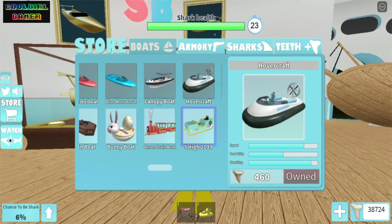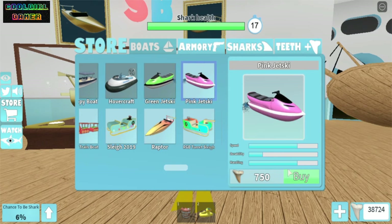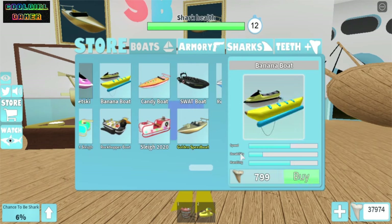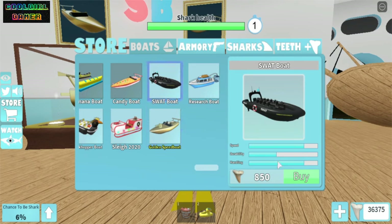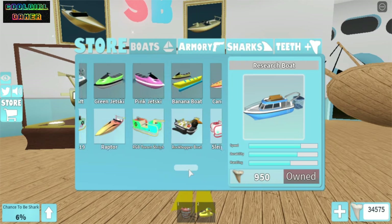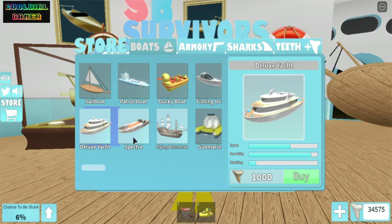Do we have anything else? Yes we do! I got the green jet ski. I don't know why I didn't buy the pink jet ski before, but I bought it now. Now let's buy the banana boat — wow, look at that banana! And now the candy boat, which looks delicious, and this swat boat thingy which is all black — it looks like the rescue boat from the Titanic. Now let's buy the research boat — I have bought it!